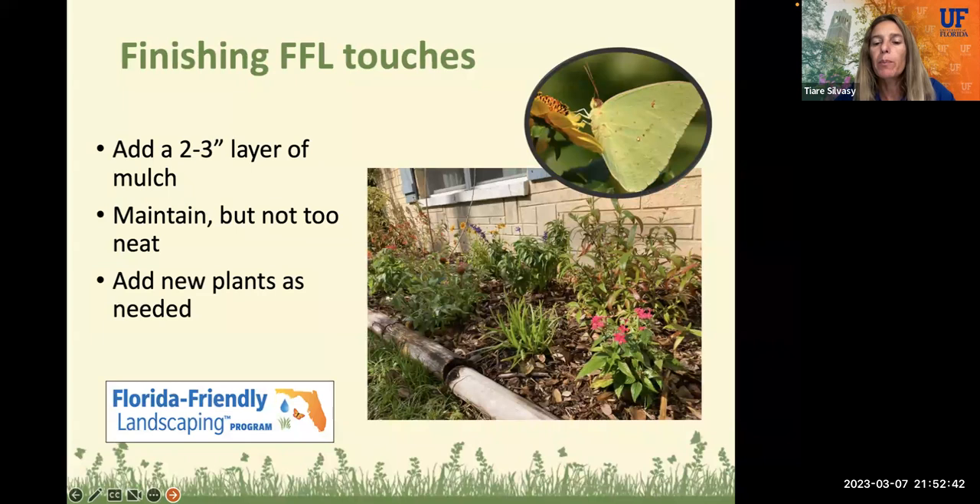To finish up your butterfly garden, you want to add a two to three inch layer of mulch to help keep weeds down and conserve soil moisture. Maintain the garden, but not too neat — the butterflies are going to want to get on some dead sticks or garden plants to form their chrysalis during their life cycle. So don't keep it too trimmed up and neat, let it be. Things are going to die — that's just part of plants — so keep the garden spruced up. If something dies, just dig it up and replace it. It's a really fun hobby. There's always something to do or look at in the butterfly garden.